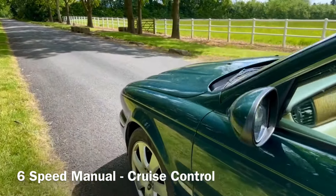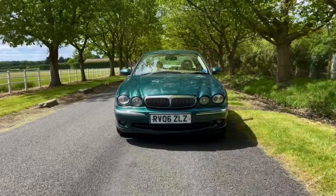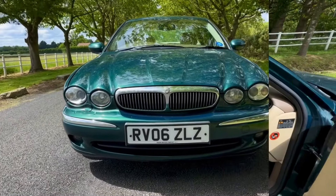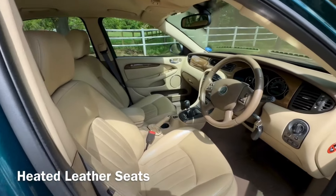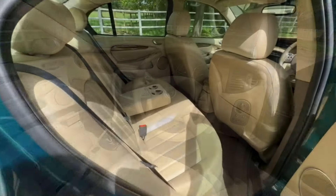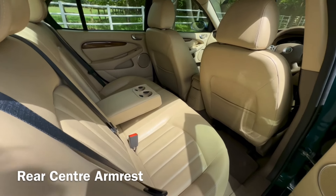It's one owner from new with full service history and all the invoices, 12 months MOT. It's always been garaged and there's no rust on this car, like you would expect to find on a car of this age.